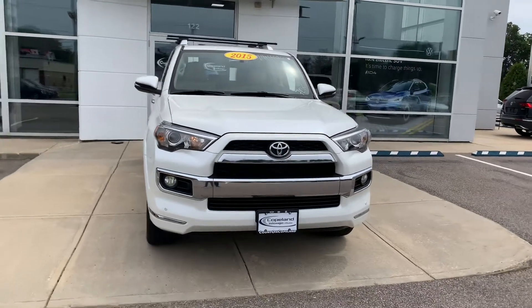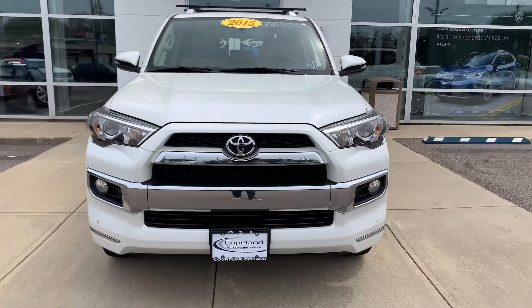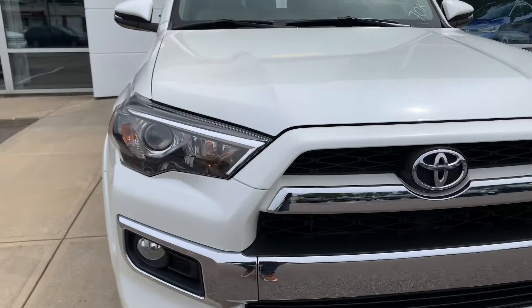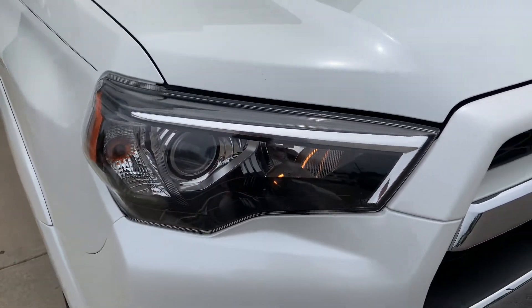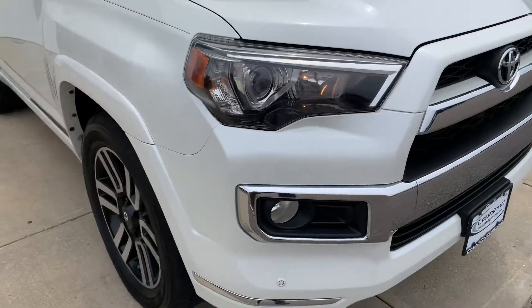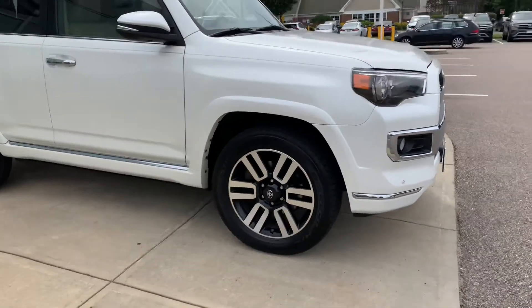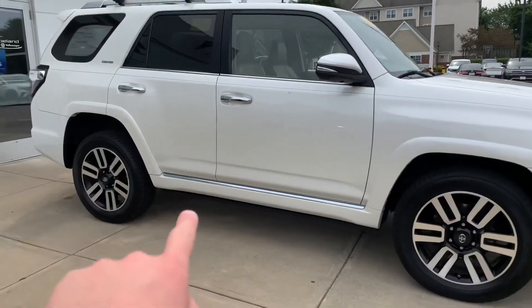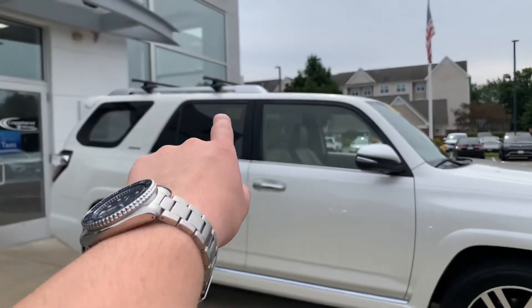This one here is finished off in this blizzard pearl color. Looking at the front of this vehicle, it's very similar to the Tacoma. We're going to have projector headlights right there, fog lights down below. This one here is sporting these 20-inch alloy wheels and it is a limited trim, so you're going to have chrome trim down at the bottom, chrome door handles, and chrome roof rails up top.